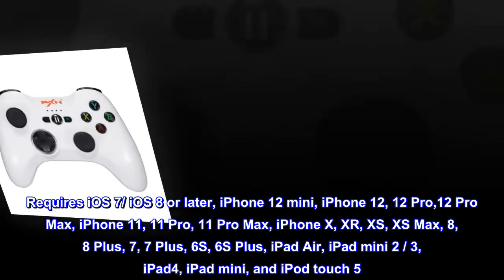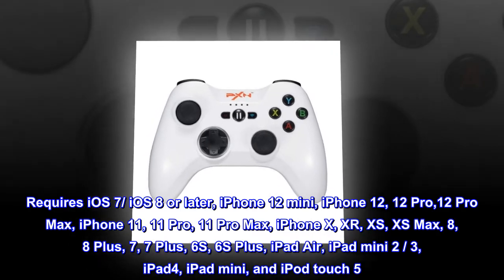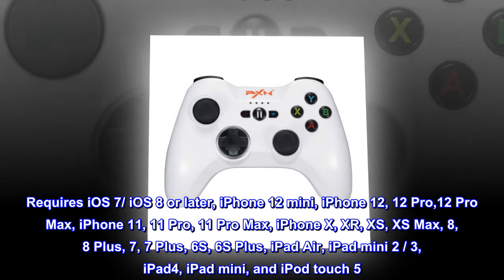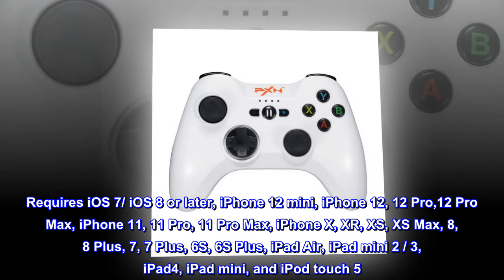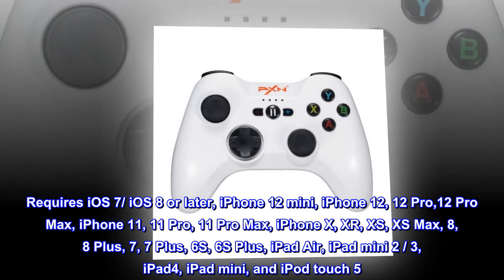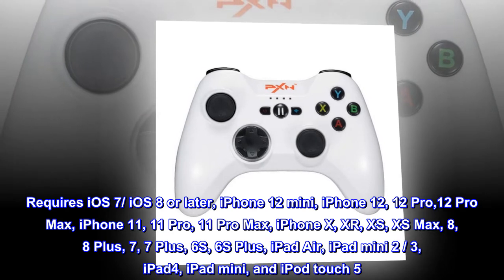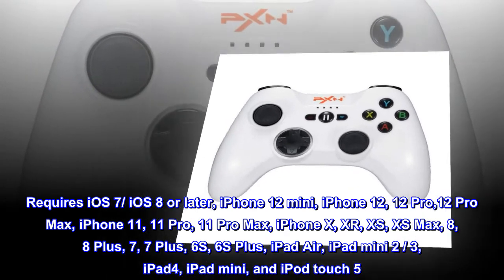Requires iOS 7/iOS 8 or later. Compatible devices include: iPhone 12 mini, iPhone 12, 12 Pro, 12 Pro Max, iPhone 11, 11 Pro, 11 Pro Max, iPhone X, XR, XS, XS Max, 8, 8 Plus, 7, 7 Plus, 6S, 6S Plus, iPad Air, iPad Mini 2, 3, iPad 4, iPad Mini, and iPod Touch 5.